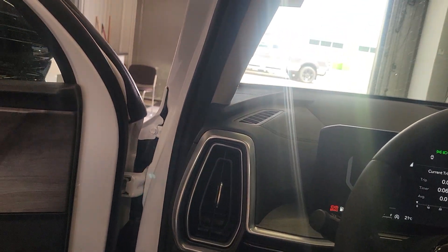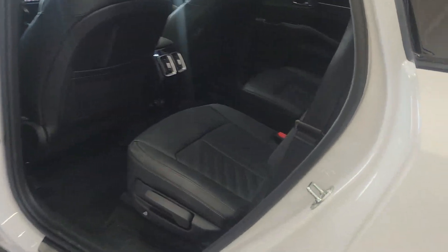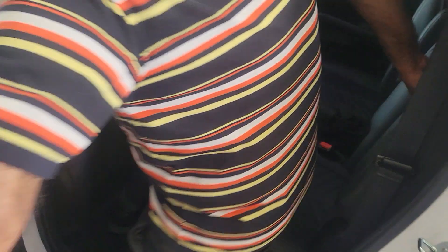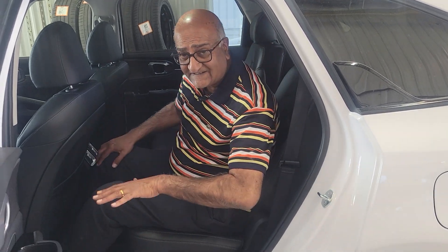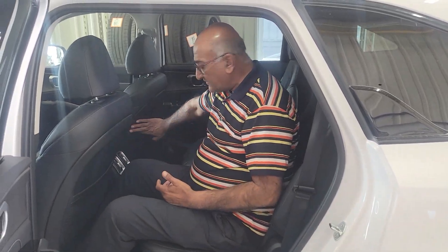As we go in the back — as you remember, the old Sorento was a 7-seater but the middle would be cramped. You can see how spacious it is now. I am six foot two and I still have full leg room here. You've got full armrests, arm chairs, and heated seats in the rear.